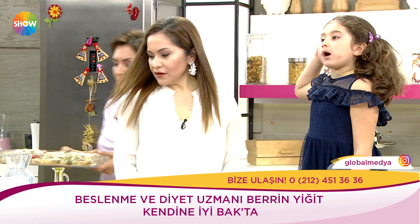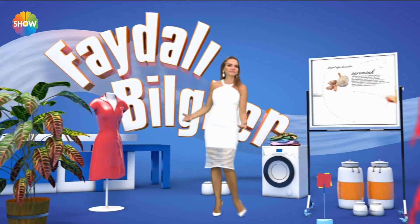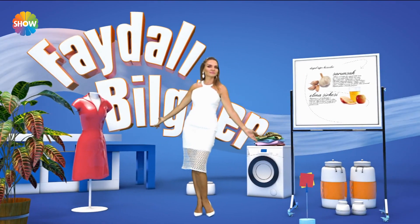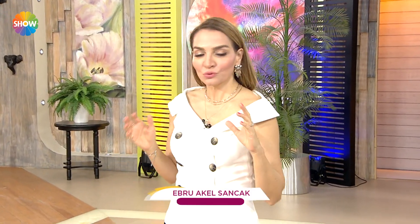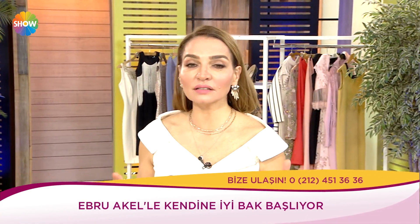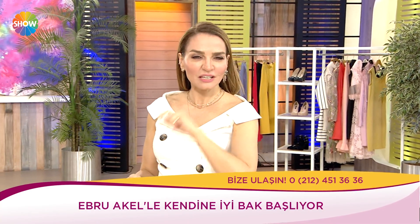Günaydınlar efendim. Erken kalkanlar, bedenine saygı duyanlar, kendini iyi hissetmek isteyenler, bizimle beraber harika bir güne hoş geldiniz. Bugün çok kalabalık, çok doktorlu bir program hazırladık sizler için. Damar sağlığından, kalp sağlığından, Ramazan'dan, açlıktan, tansiyondan başlayıp vücudumuzdaki ağrıların sebeplerine kadar konuşacağımız, mutfakta sizin için iftara harika tarifler vereceğimiz harika bir gündeyiz.